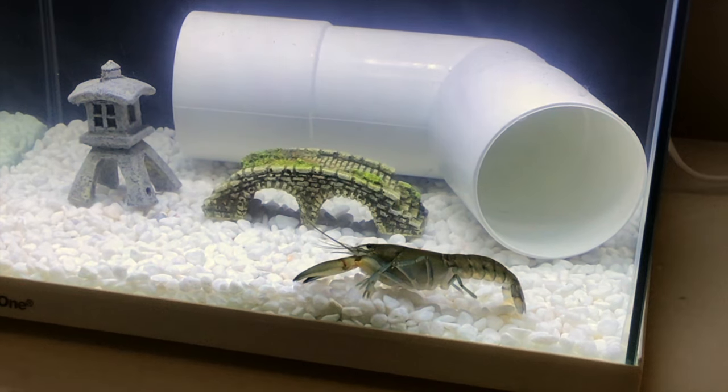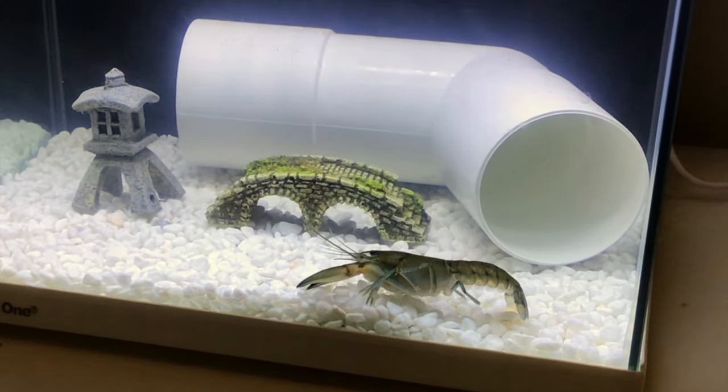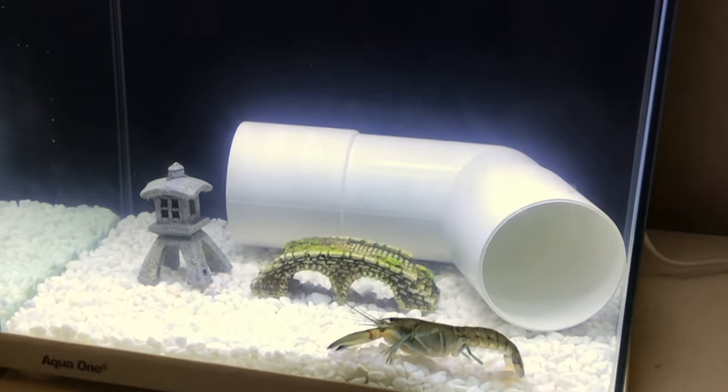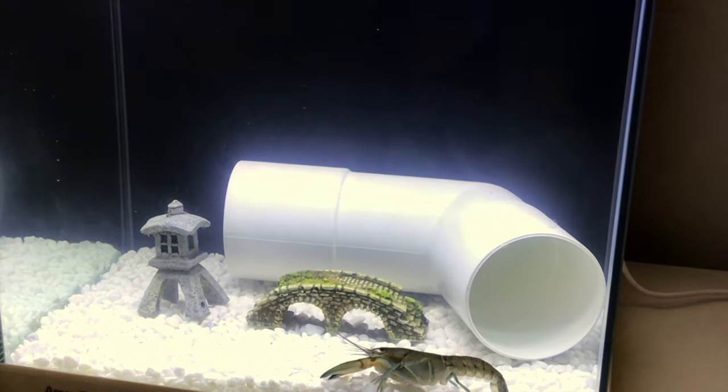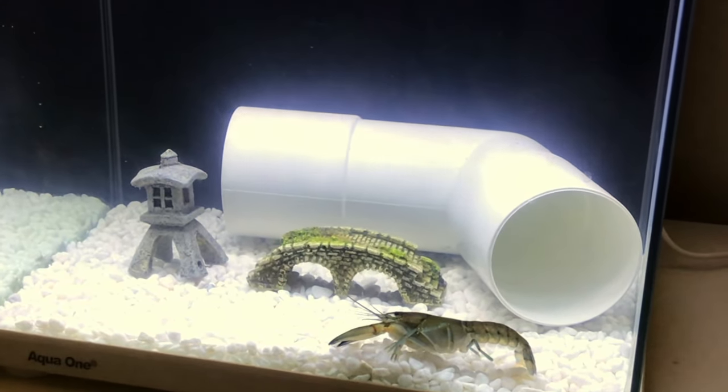Offer plenty of hiding spots in your aquarium to make your crayfish feel at home. It will also give you something to put on top of your gravel and rocks so your tank doesn't look so bare. Just remember that most crayfish will eat any plants you put in there, so they probably won't last too long.